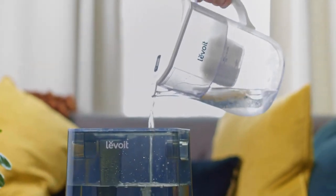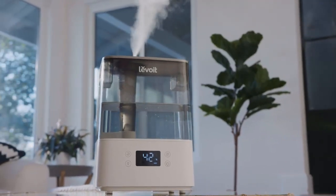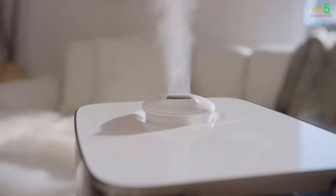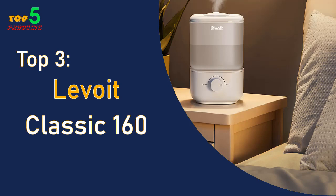It also has the ability to connect with smartphones and smart home devices. If you're looking for a small home appliance that provides the benefits of a humidifier with minimal hassle or maintenance, this model is for you.